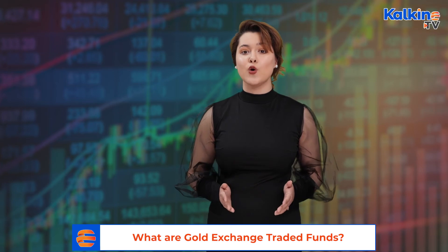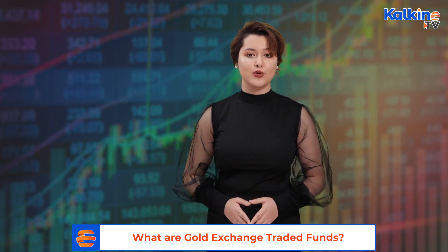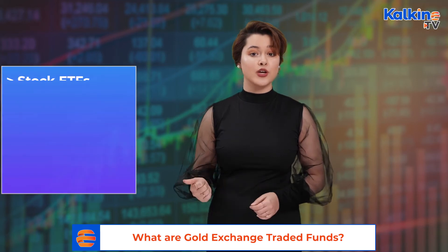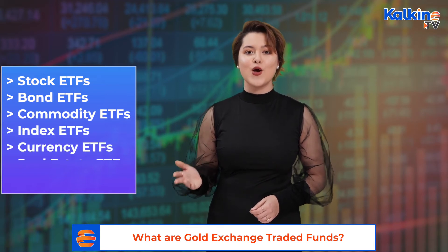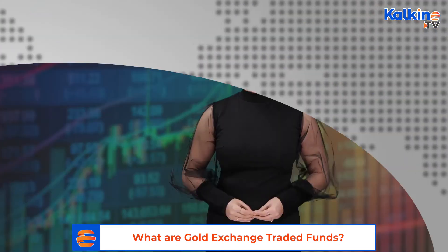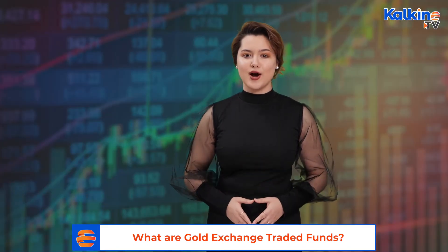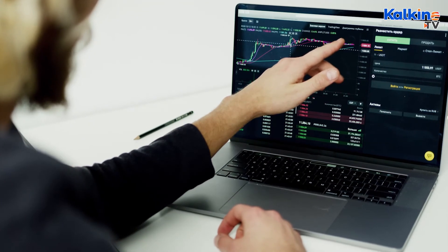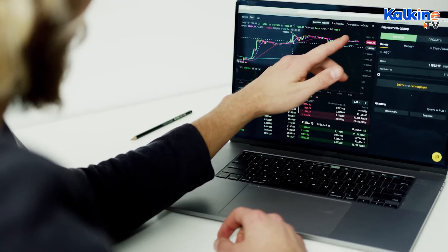ETFs considerably have a lower expense ratio than a comparable mutual fund. Various types of ETFs include stock ETFs, bond ETFs, commodity ETFs, index ETFs, currency ETFs, real estate ETFs, and leveraged ETFs. ETFs are more liquid compared to comparable mutual funds. Exchange traded funds can also be termed marketable securities because they carry an associated price that makes their sale and purchase easy.